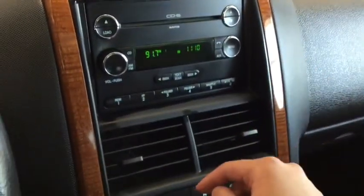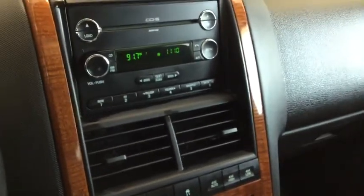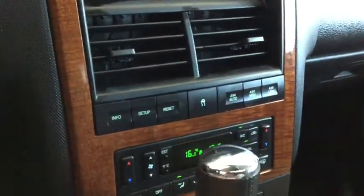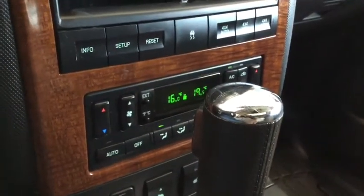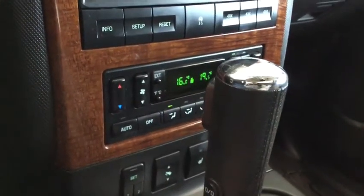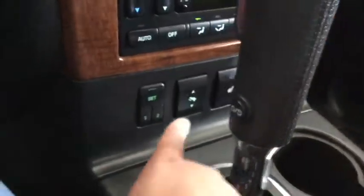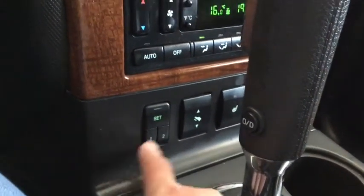Check out that wood grain trim on the dashboard. You have a media system with a CD player, AM/FM radio, and an auxiliary input so you can bring your music wherever you go. Below that you have traction control and your 4x4 option. You also have dual-zone climate control, letting you set a different temperature for both the driver and passenger side, with an electronic automatic climate control digital panel. On this side you have heated seats for both driver and passenger.